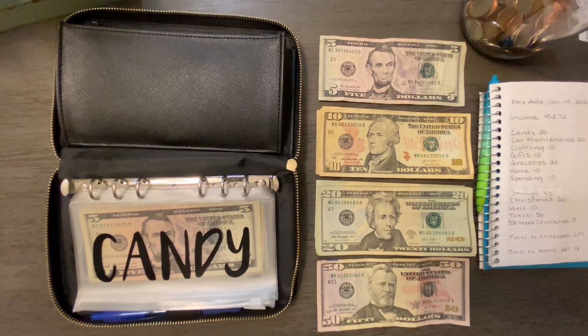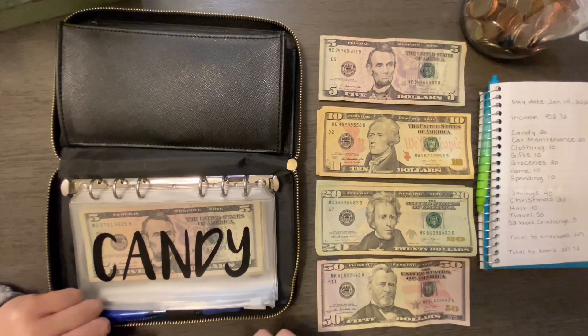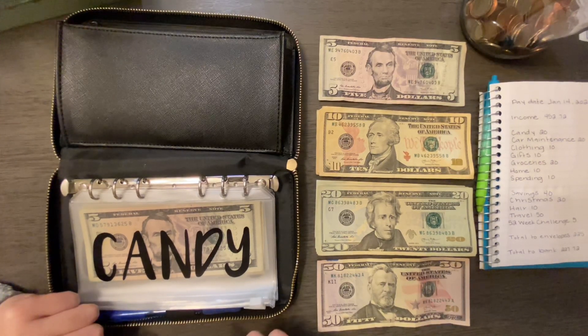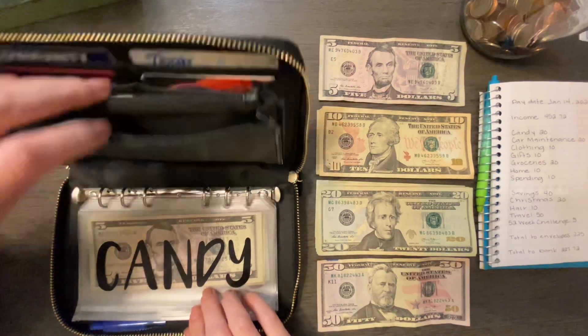What is up, YouTube? Welcome back to another cash-stuffing video, the 2nd of January 2021. I hope everyone is having a great year so far. I know I am. It's going good so far over here. Just taking it one day at a time.